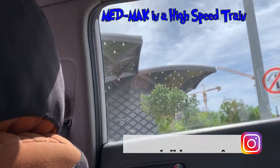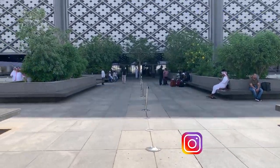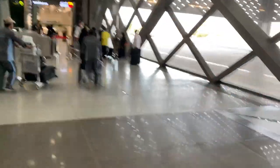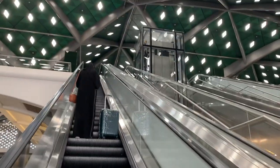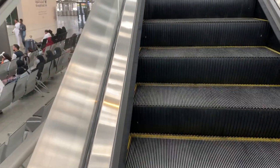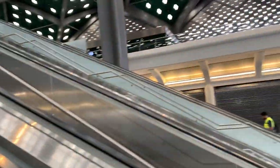We are entering the station now. This is the queue to go up, and then we can get to the escalator — it's all the way up. And then that's where we can get to the train. That's the kind of station it is — it's very nice.